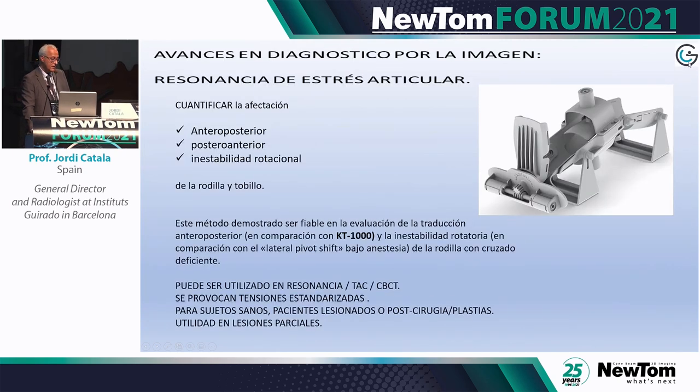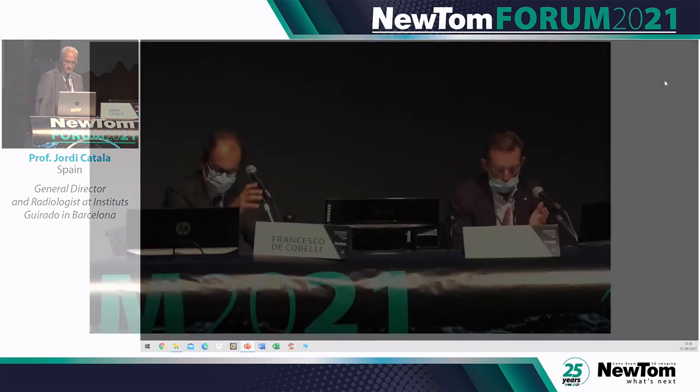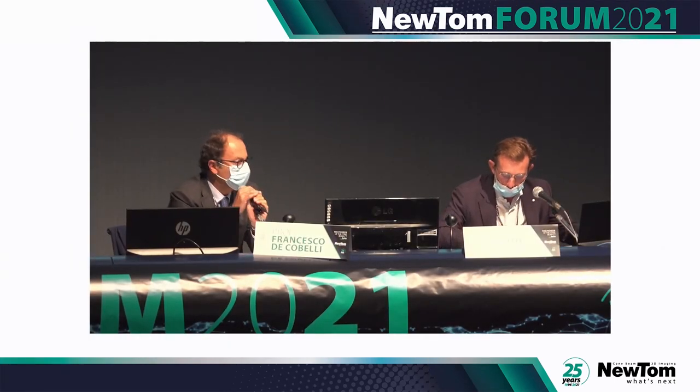We also make a perfect quantification of trabecular bone thanks to CBCT. It's quite difficult to summarize five years in just 20 minutes, so I apologize for that — thank you.